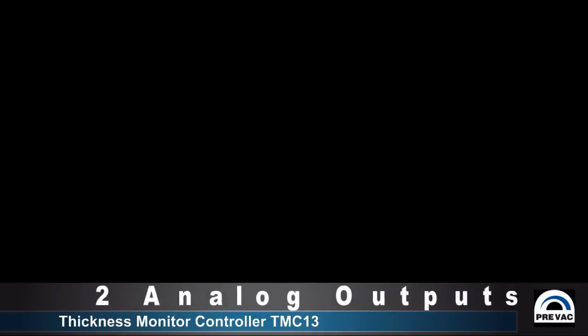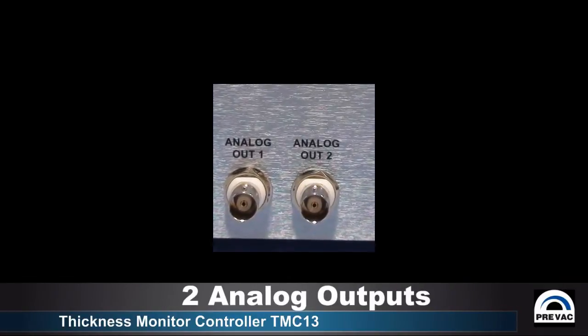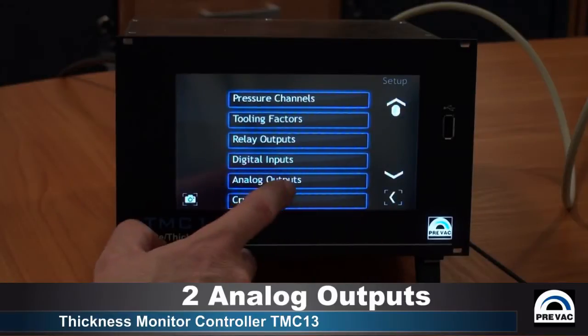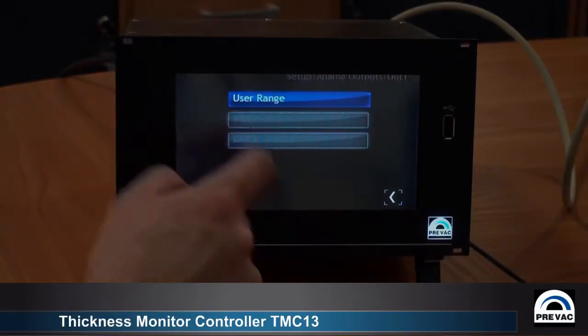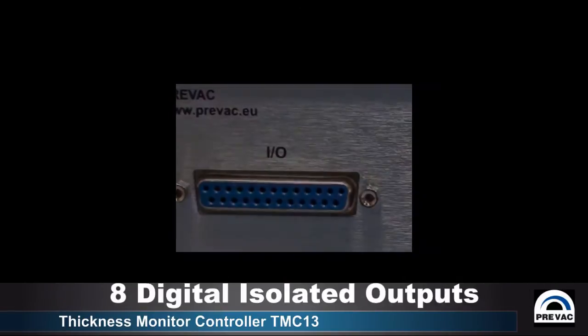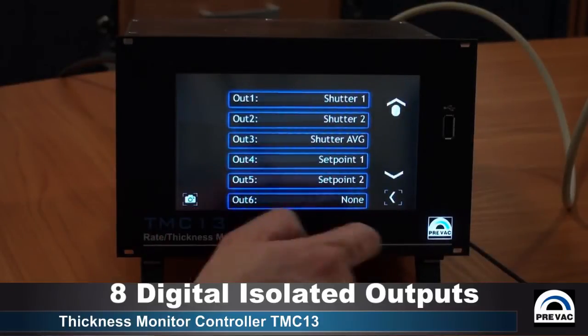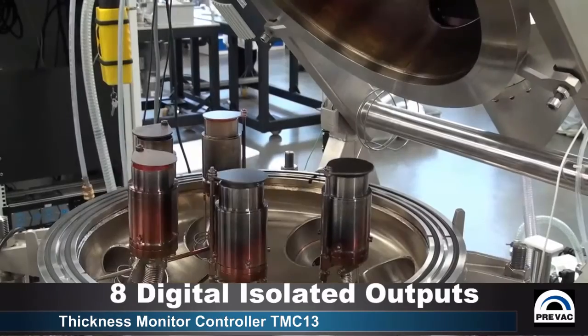The TMC is also equipped with two analog outputs for thickness and rate, which can be assigned to any channel to monitor those values as analog signals. Additionally, it has eight isolated digital outputs, which can also be assigned to any of the measurement channels for interfacing with shutters or any external triggers if needed.